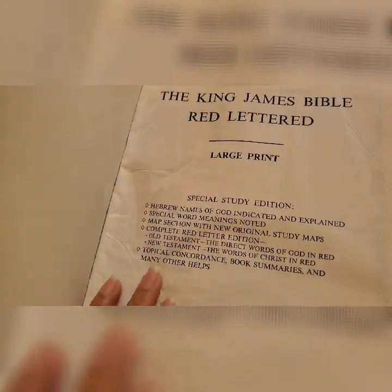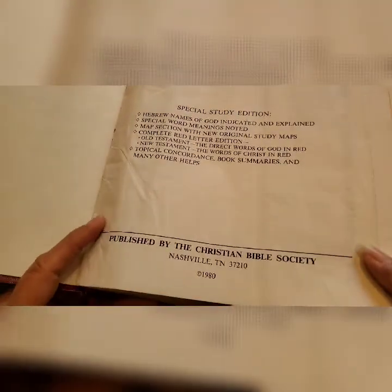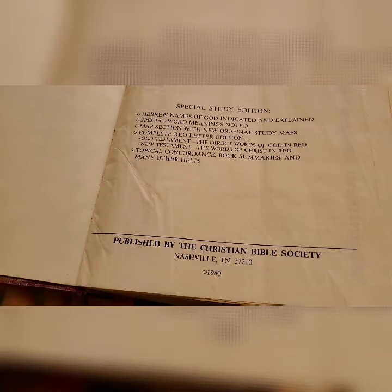Let's open it. Red letter, large print, special study edition — Hebrew names of God indicated and explained, special word meanings noted. It has a map section with new original study maps. It's a complete red letter edition in both Old and New Testament: the direct words of God in red in the Old Testament, and the words of Christ in red in the New Testament. It also has a topical concordance, book summaries, and many other helps. It was published in 1980 by Christian Bible Society.